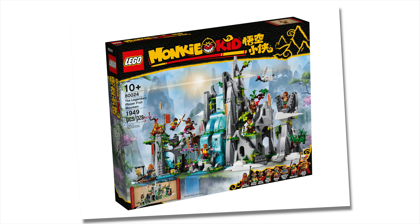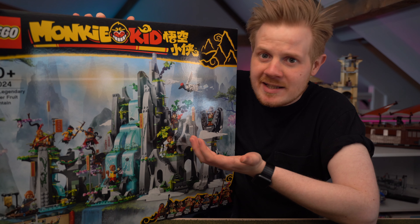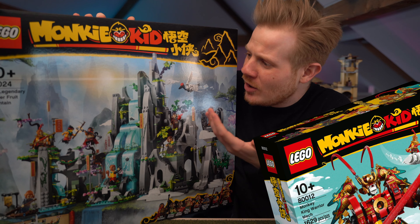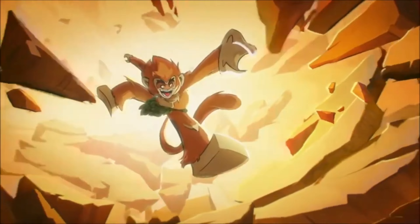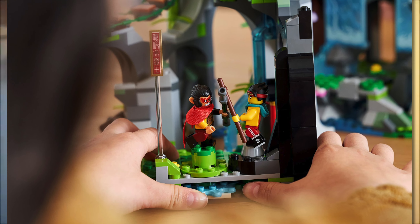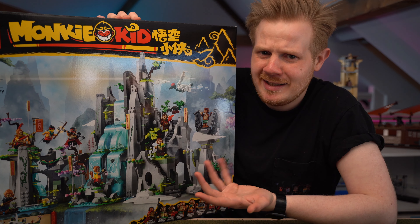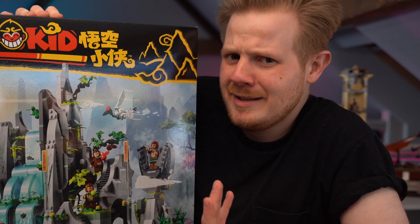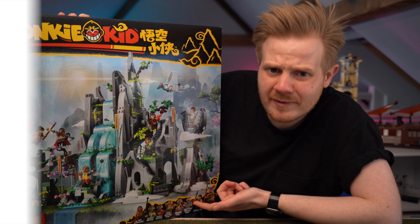Except for the sail barge with Max Rebo, obviously. Let's start with a set that I would have already built by the time this video goes out, and that is Flower Fruit Mountain. That's because live streaming is a lot quicker than editing one of these videos. But this set is an absolute beast. I have nothing against Monkey Kid at all, but this is only my second one as these things are not cheap. But look at it, it's absolutely awesome.